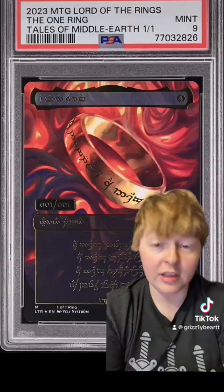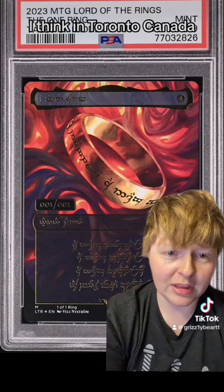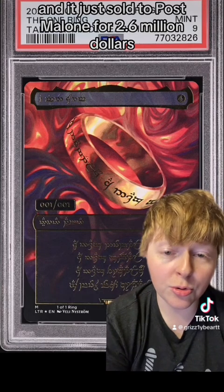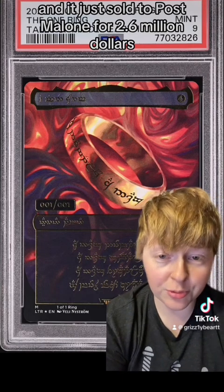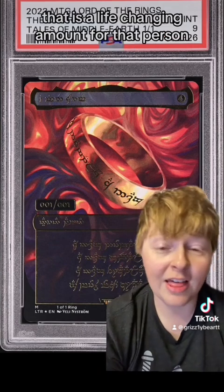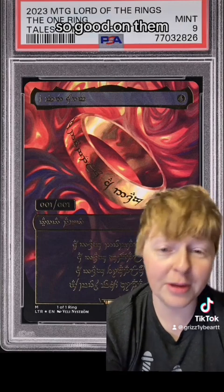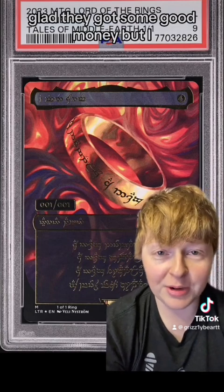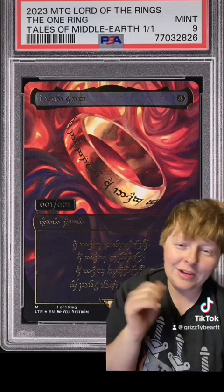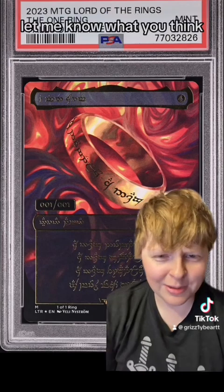And the One Ring. As you guys all know, it was found a little while ago, I think in Toronto, Canada, and it just sold to Post Malone for $2.6 million. That is a life-changing amount for that person, so good on them — glad they got some good money. But I do wonder if you waited, if this would go up or go down, or if it would just stay at like $2.6 million forever. Let me know what you think.